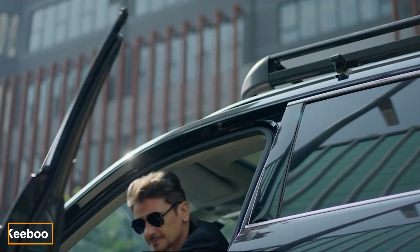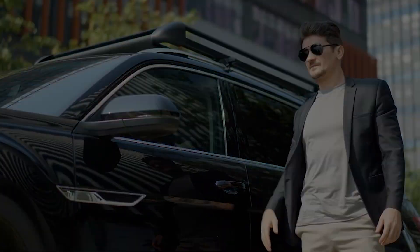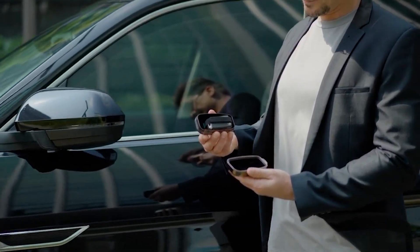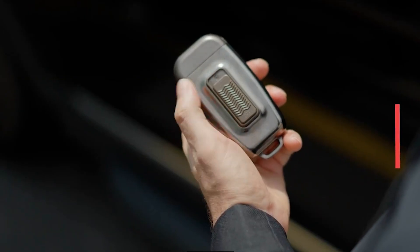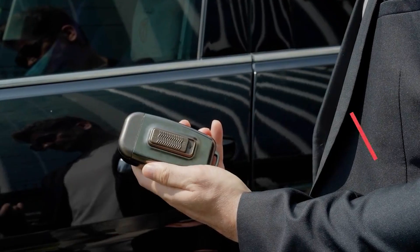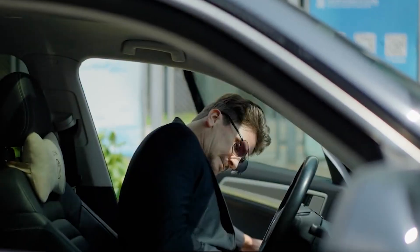As cars advance, so do car thieves, who now use devices to clone and amplify key signals, enabling them to unlock cars in mere seconds. In response, Kibu has introduced a Faraday shield, available on Kickstarter. Weighing only 60 grams and battery-free, it prevents thieves from intercepting your key signal, keeping your car secure. At $31, it's an affordable solution to a serious problem.